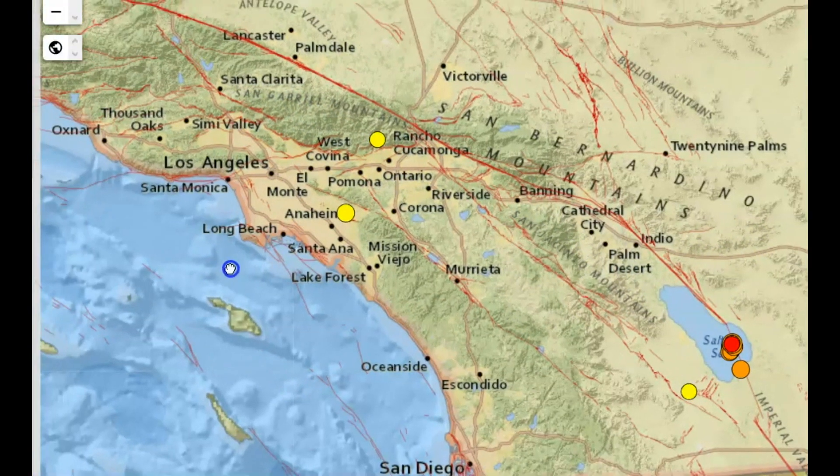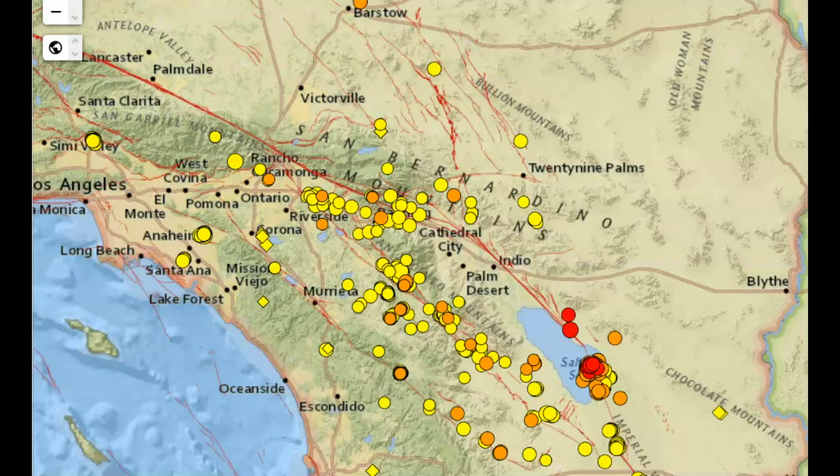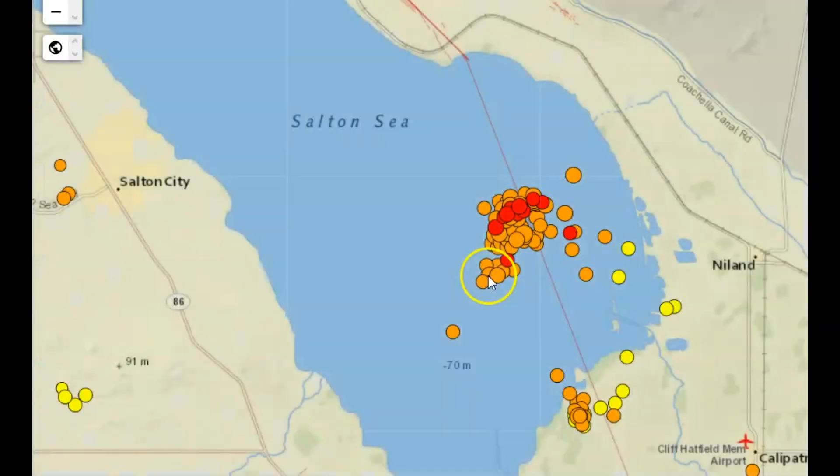On USGS you can see the red lines of the different fault systems. Now there are 23 earthquakes in the last week of a magnitude 2.5 or greater. We have 430 earthquakes on this map in the last week. There's another one along the San Andreas Fault — a 2.2 at 20 kilometers depth, and a 1.3 also right along the San Andreas Fault system.